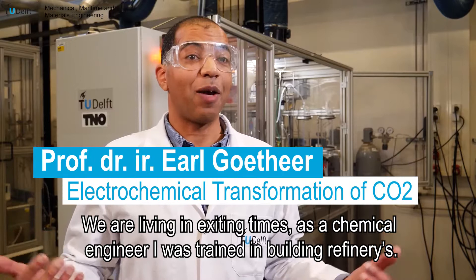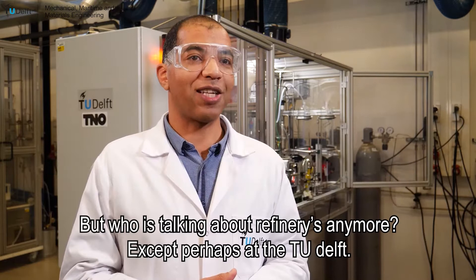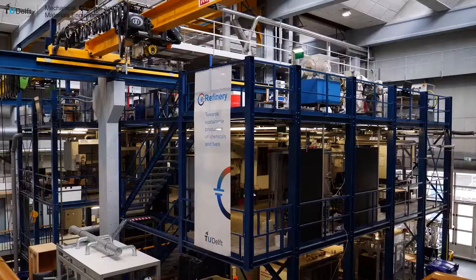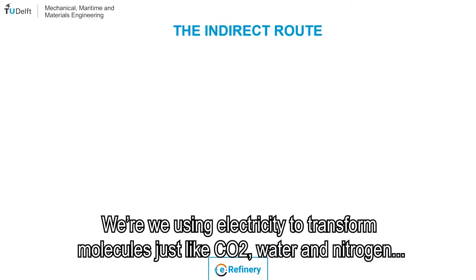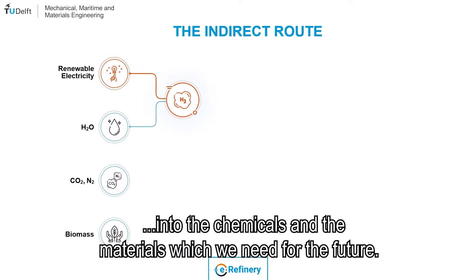We are living in exciting times. As a chemical engineer I was trained in building refineries, but who is talking about refineries anymore? At the TU Delft we have the e-refinery program, and the e-refinery program is basically about the factories of the future, where we are using electricity to transform molecules like CO2, water and nitrogen into the chemicals and materials which we need for the future.